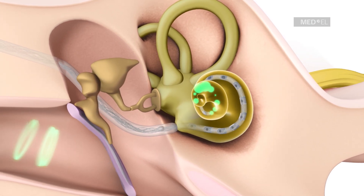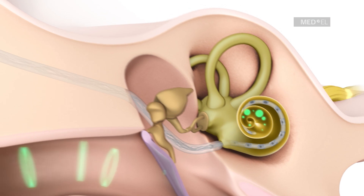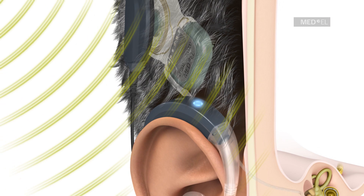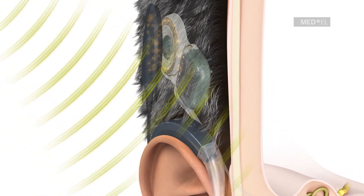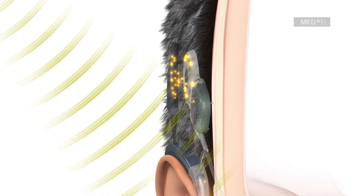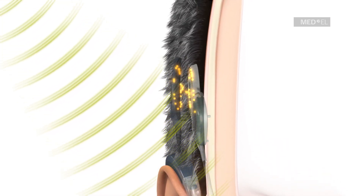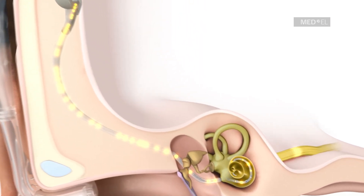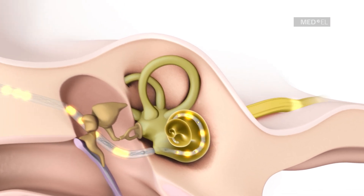For high-pitched sounds, Sonnet EAS transmits coded electrical signals through the skin to the implant by a communication coil. The implant translates the coded electrical signals into electrical pulses, which are transmitted along the electrode array to stimulate the regions of the cochlea responsible for high-pitched sounds.